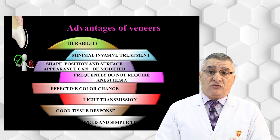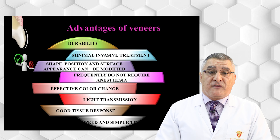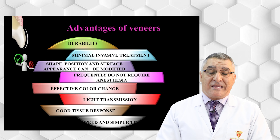Another advantage of ceramic veneer is that it is a minimally invasive treatment — very conservative — because our preparation will be only 0.5mm compared to a crown, which is about one millimeter. The preparation is limited to enamel and does not penetrate dentin. Also, modification of inclination, position, and surface can be done by ceramic veneer; however, only minor changes in shape or inclination can be corrected.